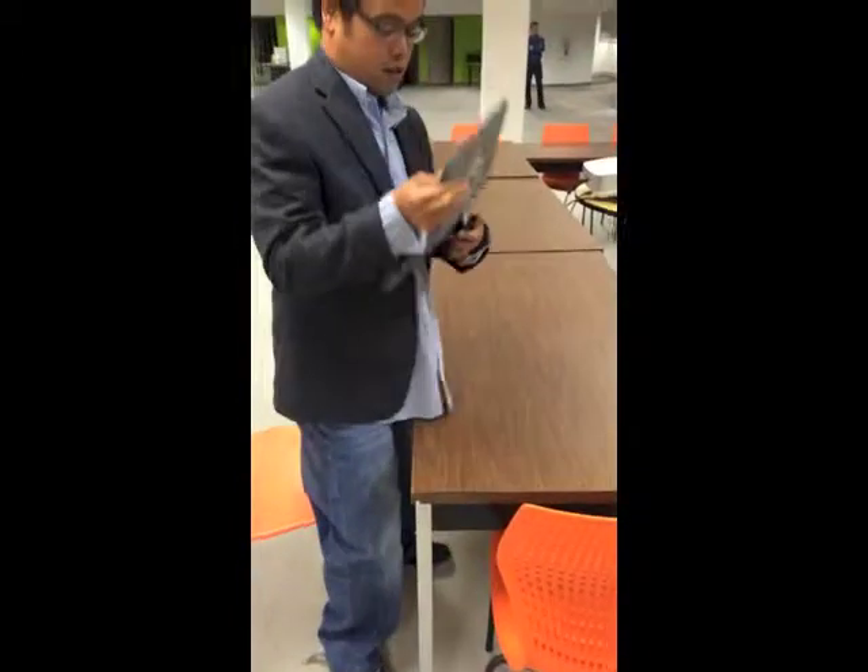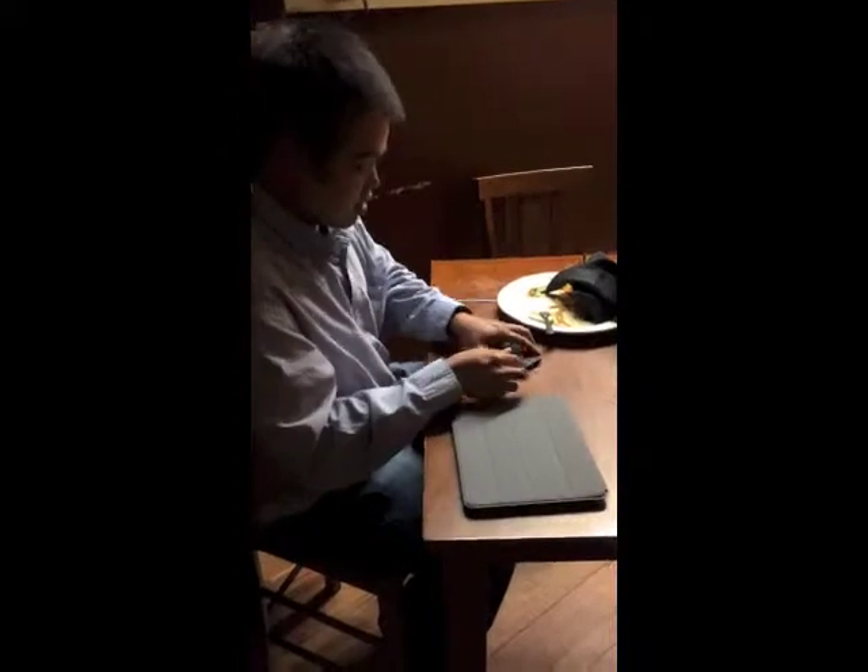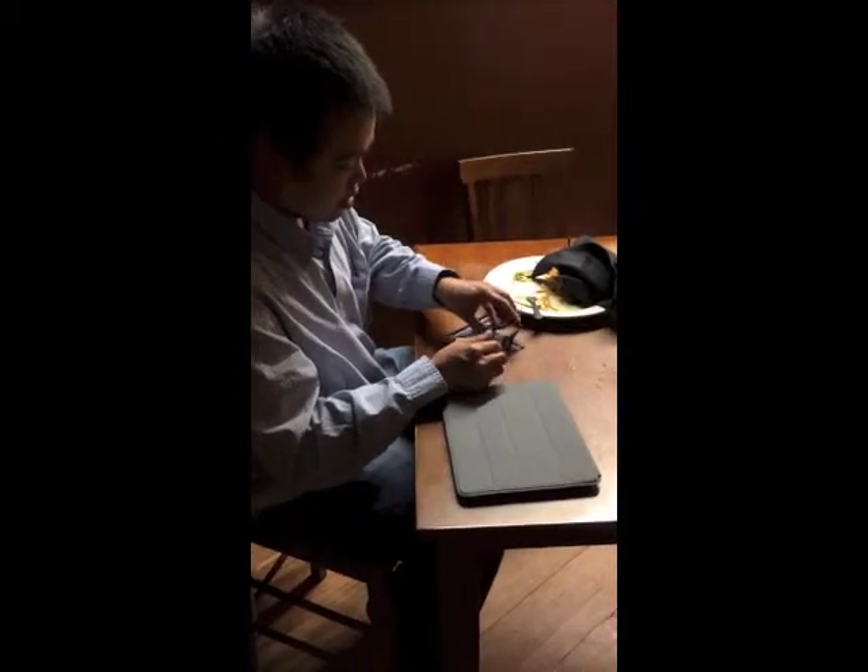One push of a button and the legs fold out instantly. Plinth allows you to set up your tablet at five different angles for working, reading and watching.